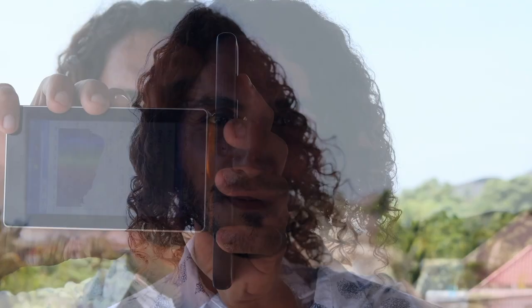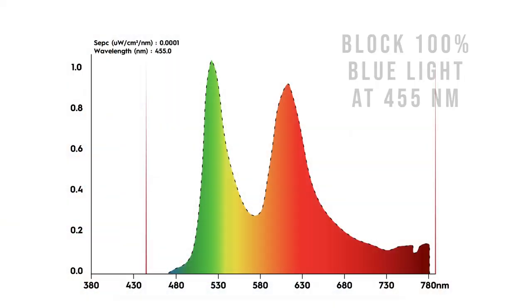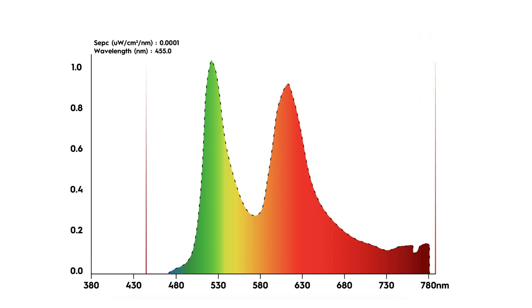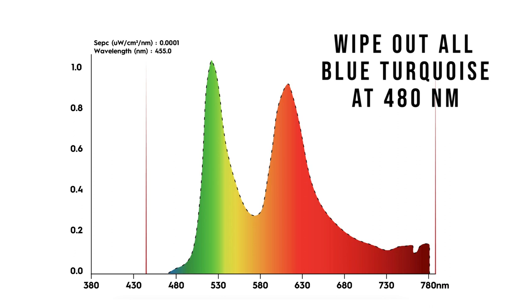Now let's move together and look at the yellow tinted glasses from the other company. As you can see, those yellow tinted glasses block 100% of the blue light at 455 nanometers. However, in the process of doing this, they wipe out all of the blue-turquoise at 480 nanometers that could be coming through the window. After consulting the world's leading experts in neuroscience and circadian rhythm, we learned that this approach is absolutely reductionist and it leads to circadian disruption, because we are eliminating the blue altogether and our brain needs the blue-turquoise to maintain high energy levels. This explains why so many people wearing those yellow tinted glasses during the day end up feeling tired and sleepy at the wrong time of the day.